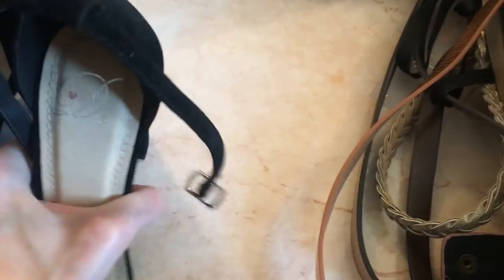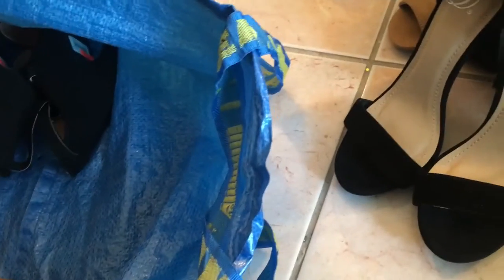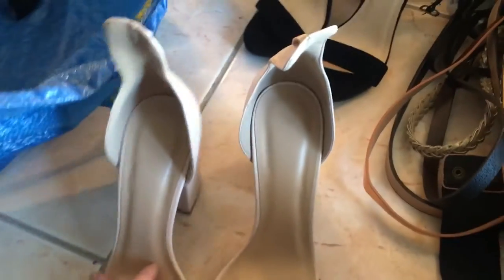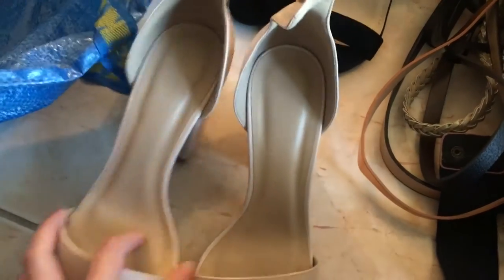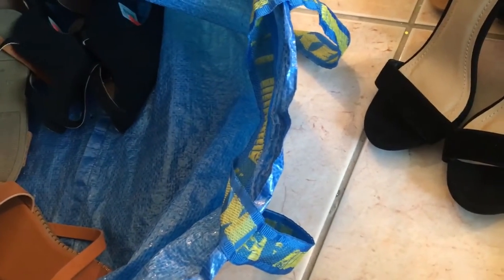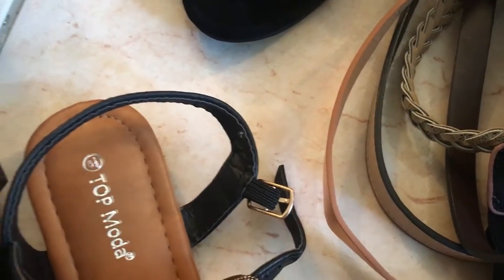Next up — very fancy, elegant heels. I believe they are the same size: six and six. They look big. These ones are missing a strap — nice subtle pink tone though. And this pair: one is six and the other is six and a half.